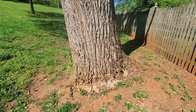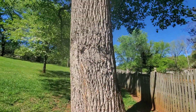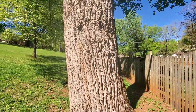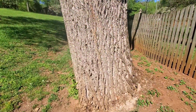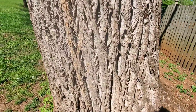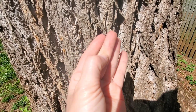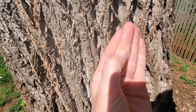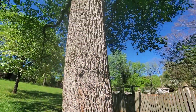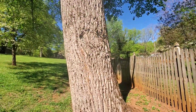I had to zoom out but you can't appreciate how big this tree is — this is the tulip poplar. It's absolutely beautiful. This thing is huge and it has really deep grooves. Remember, if you're going to plant a tulip poplar, make sure you have enough room because they get huge and they grow fast.